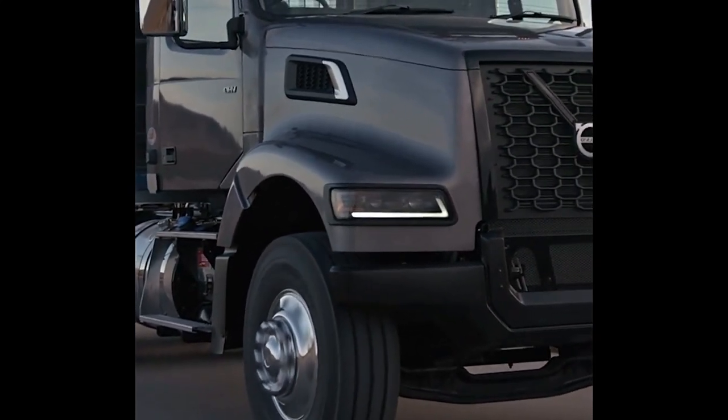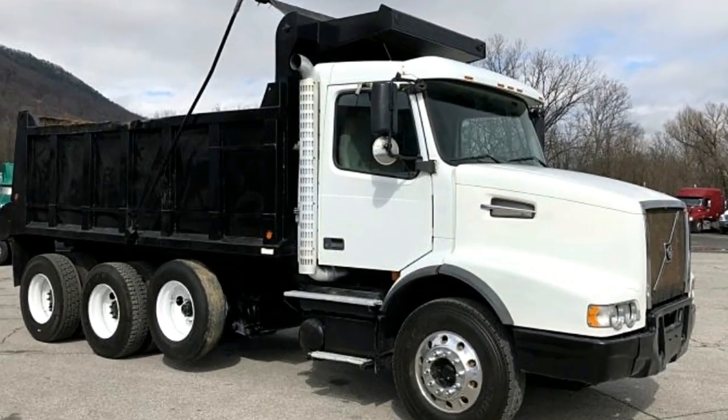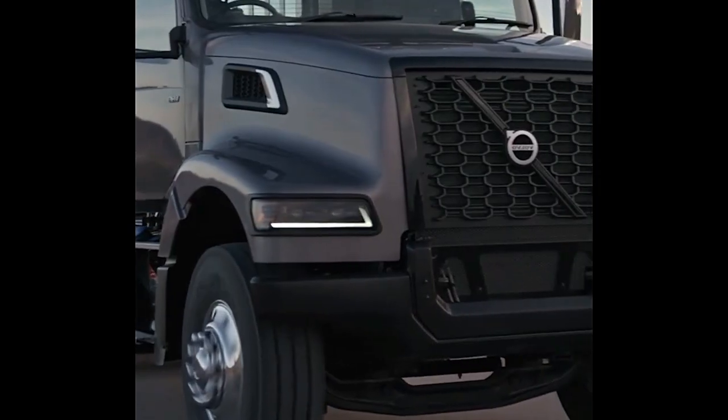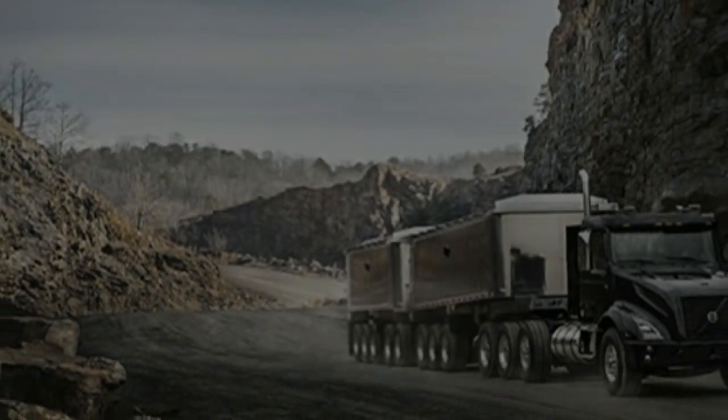The Volvo D11 is a fuel-efficient, lightweight engine designed to improve reliability and minimize cost of operation. The D11 delivers performance competitive with larger engines, beginning at 325 horsepower and up to an impressive 425 horsepower at 1,550 pounds-foot torque.